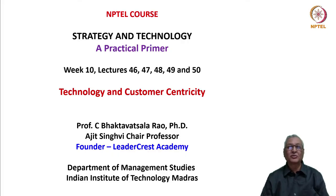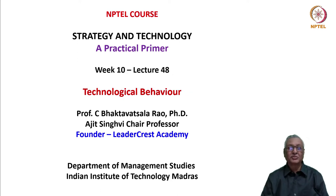Hi friends, welcome to the NPTEL course Strategy and Technology: A Practical Primer. We are in week 10 with the theme of technology and customer centricity. In this lecture, the 48th in this series, we discuss the topic of technological behavior.